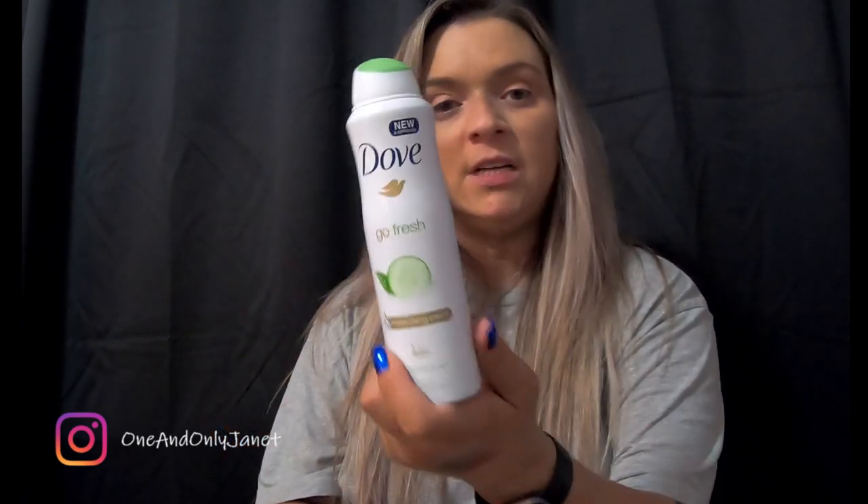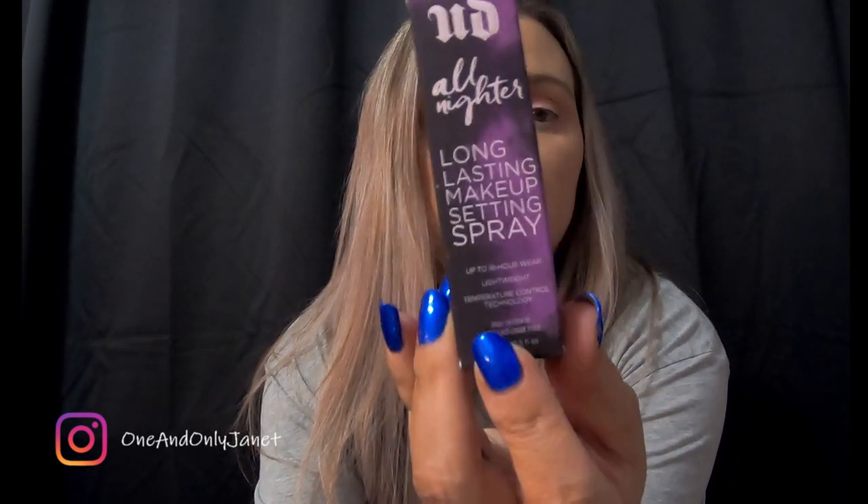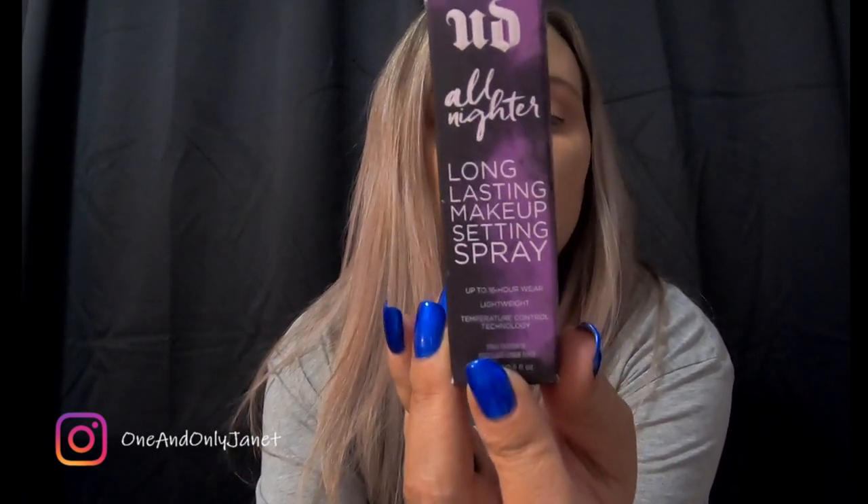Next I have another Dove deodorant, and this is a travel size Urban Decay All Nighter makeup setting spray. I like it; I still have a little bit left but not much.